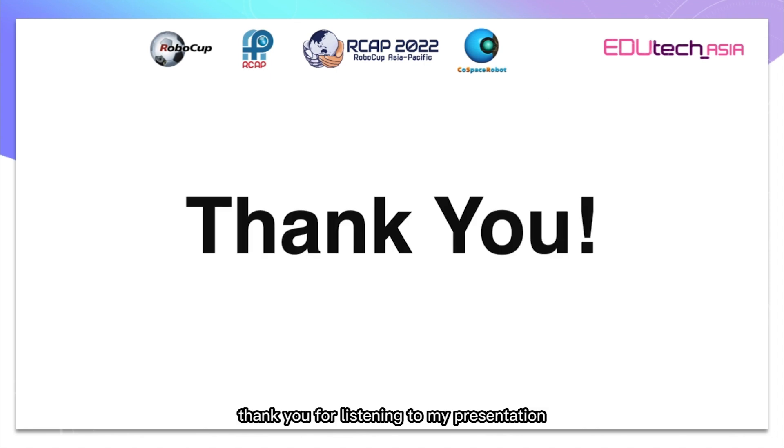Thank you for listening to my presentation. I hope you enjoyed it. Please consider liking the video.